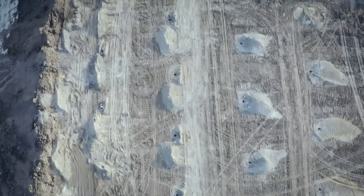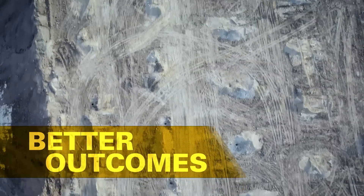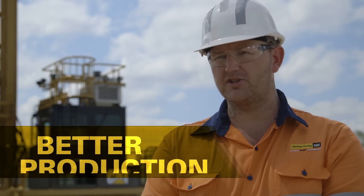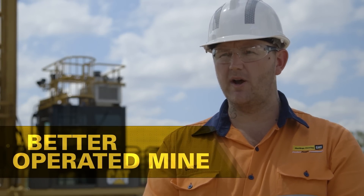Terrain assists us and gives us a better outcome for the blast, and then a better blast outcome becomes better digging, better digging becomes better production, better production becomes a better operated mine.